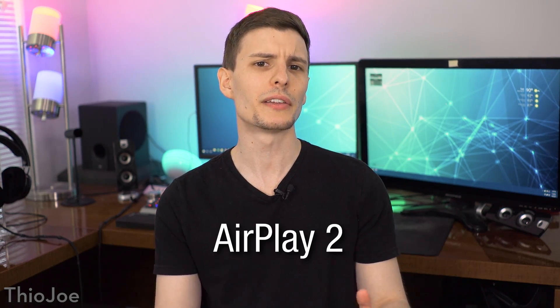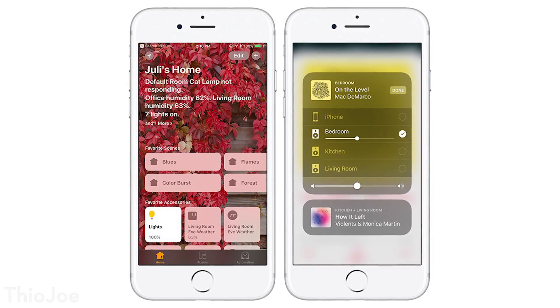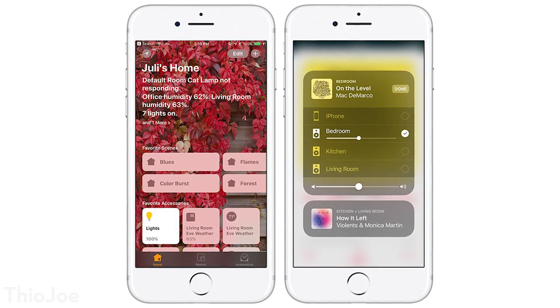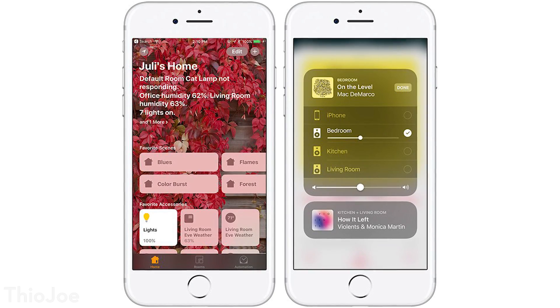Coming near the end, number ten is AirPlay 2. It actually contains a bunch of features, like being able to add speakers to your HomeKit app and playing music to multiple speakers at once. This makes sense especially since Apple is going to be releasing their HomePod speaker in the near future, and it seems like they'll be putting more effort into the home entertainment sector, which could turn out to be pretty cool.